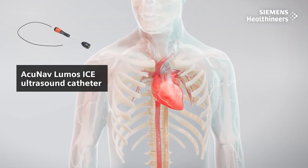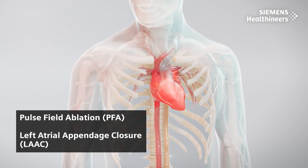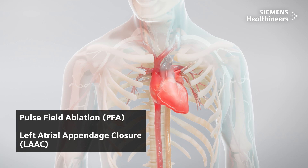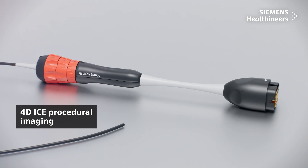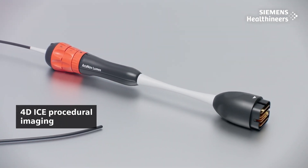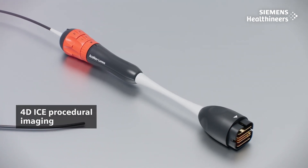AcuNav Lumos is used to aid imaging during the treatment of atrial fibrillation, the most common form of arrhythmia, via concomitant pulse field ablation (PFA) and left atrial appendage closure (LAAC). Using 4D ICE for procedural imaging uniquely reduces personnel and time compared to a typical TEE, optimizing efficiency.